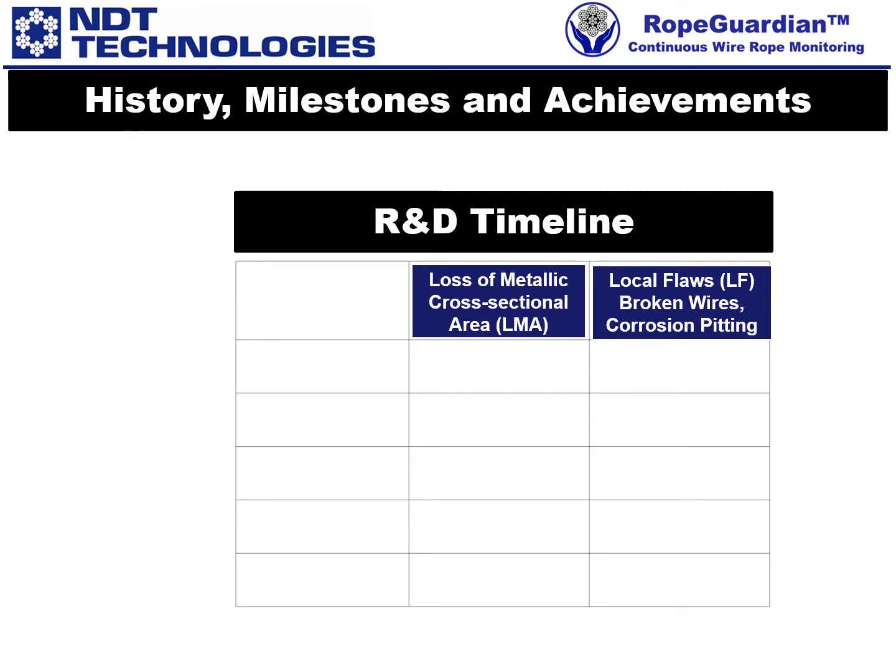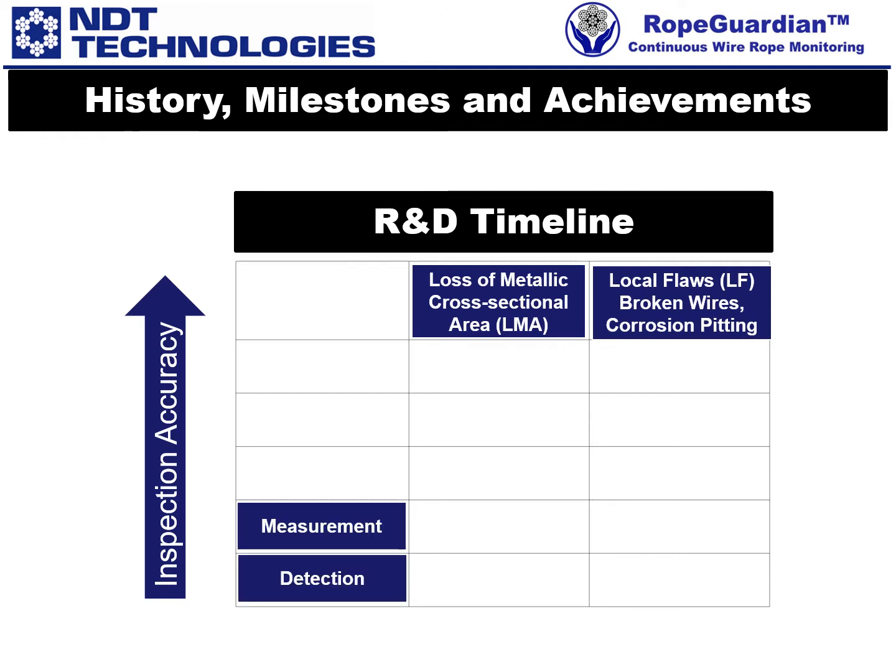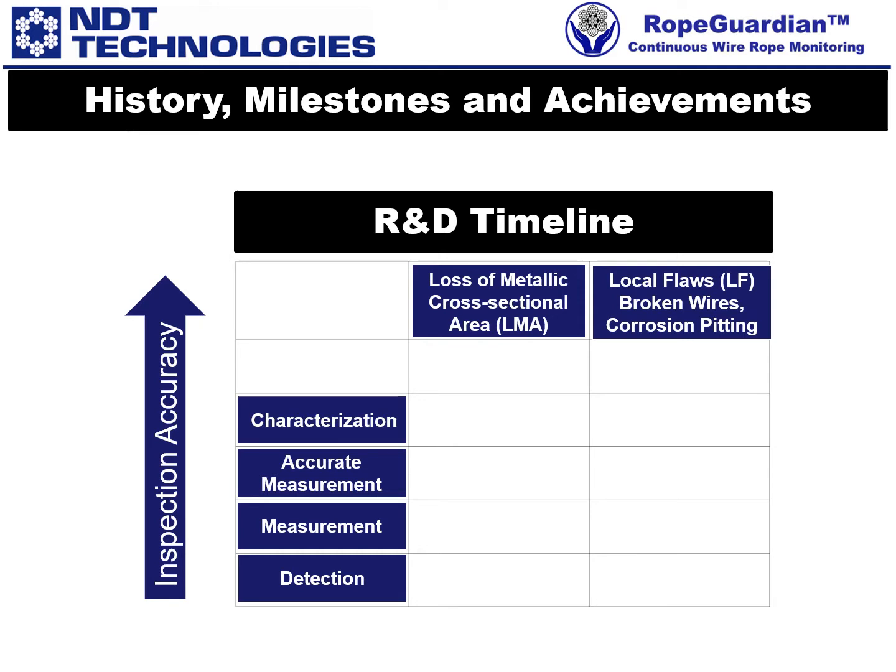During our 39-plus years of research and development efforts, we improved the inspection accuracy of our MRT instrumentation. We define increasing stages of accuracy as going from mere defect detection, to measurement, to accurate measurement, to defect identification, and then to continuous rope monitoring.